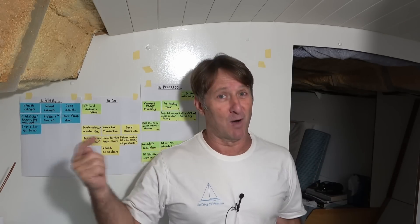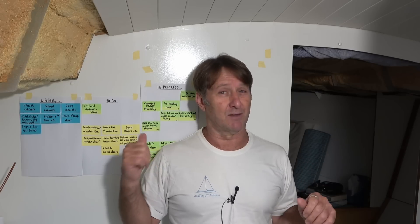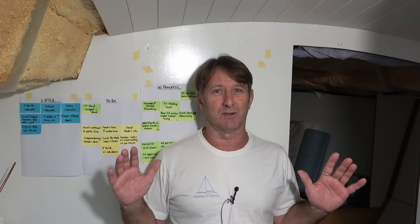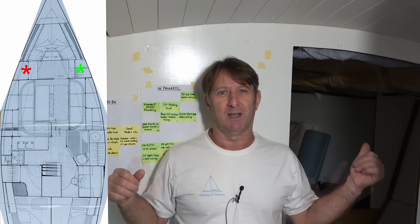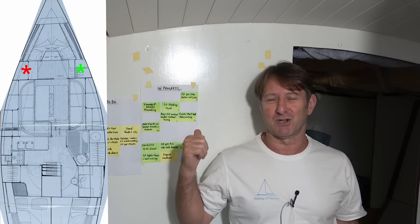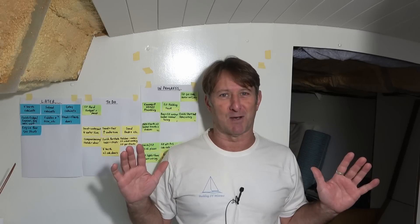Am I excited about this. This is the last significant construction build that I have to do, which is the cabinets in the V-berth on the port and the starboard side. It's also the last major job on the post-it notes list. And I've got to explain something.